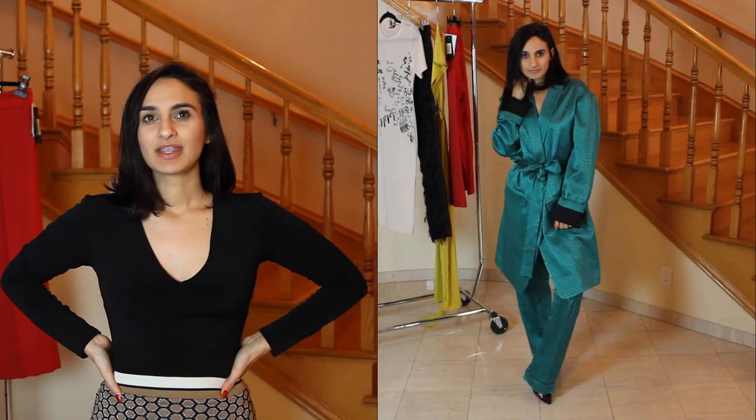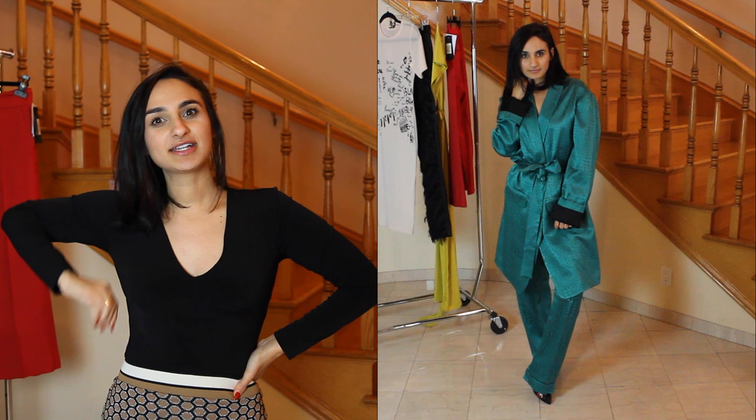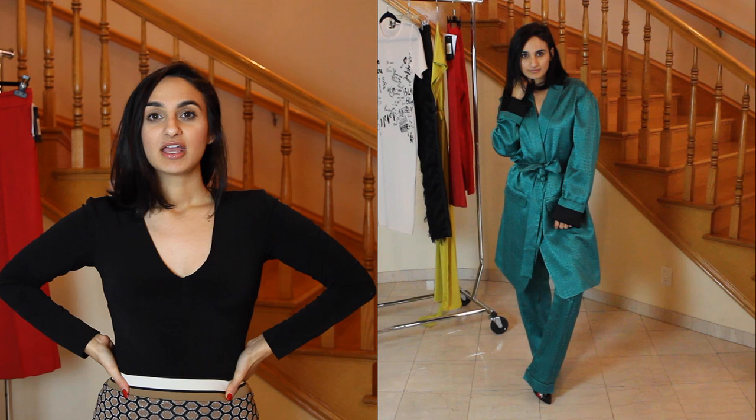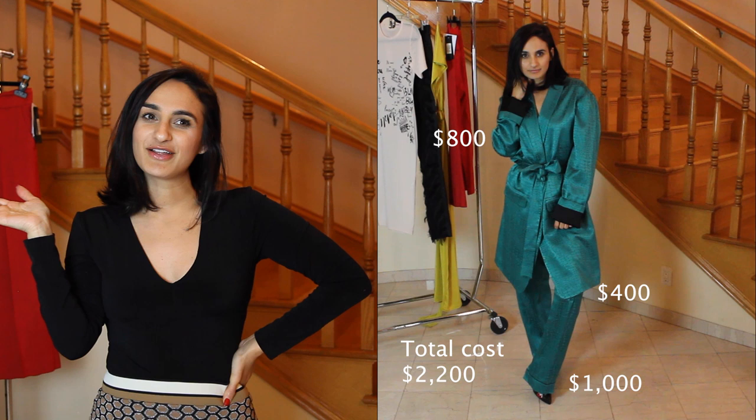This green set is by Adriani Glacis — it's the luxury look. The blazer is about $800, the pants are about $400, and I paired it with a Gucci pump that is about $1,000. Here's the total for the luxury look.